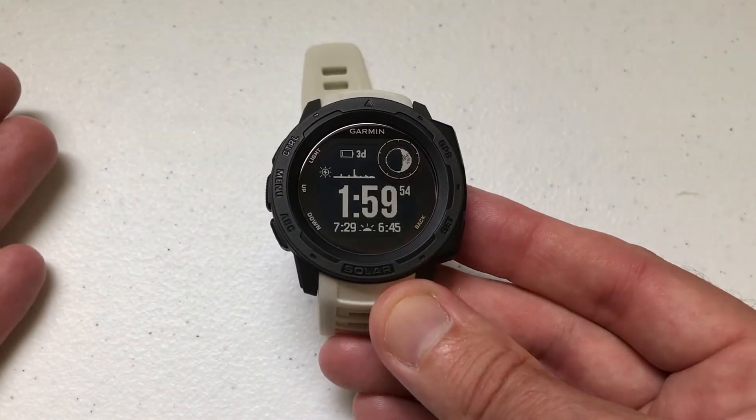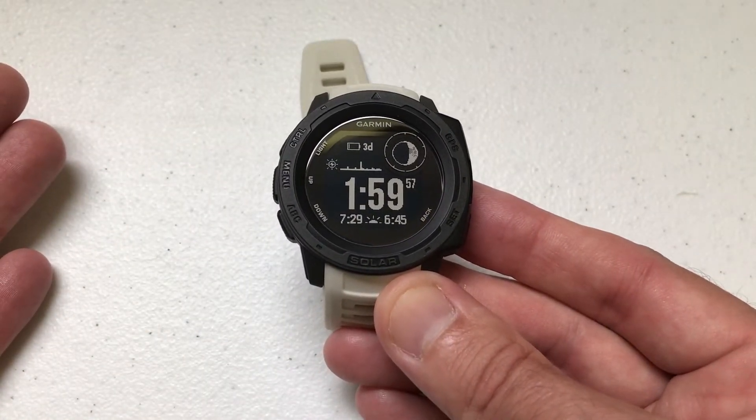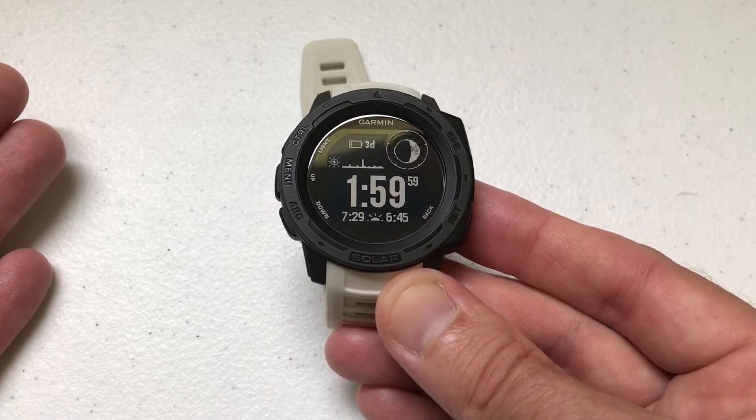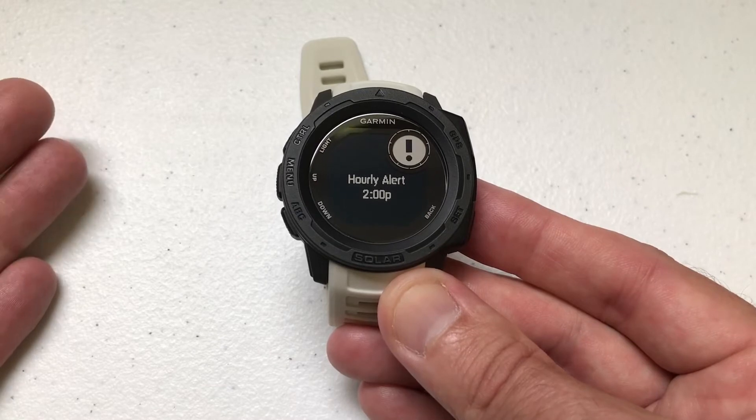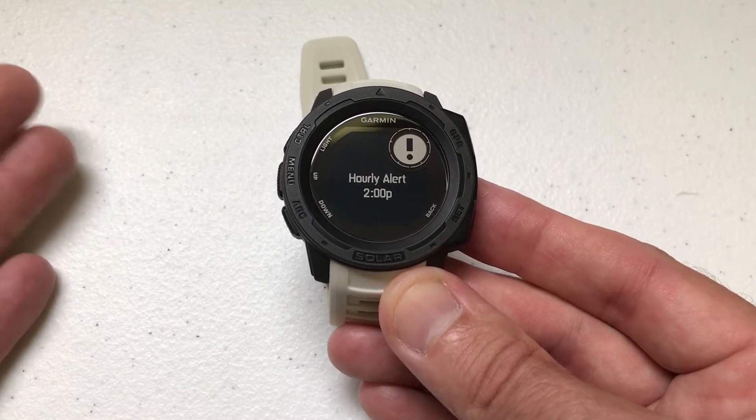It just so happens that in seven seconds we should hear the hourly chime. There we go — our hourly alert just went off because it's 2pm.